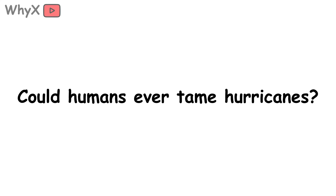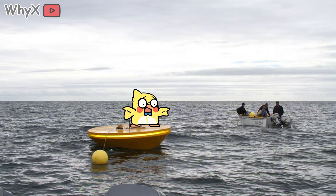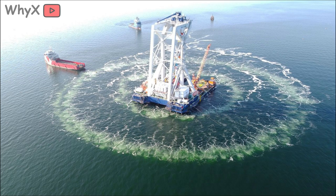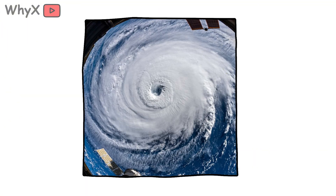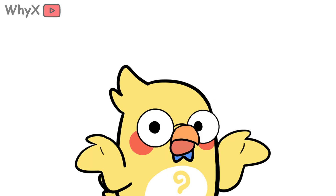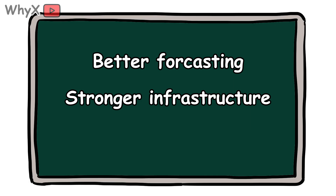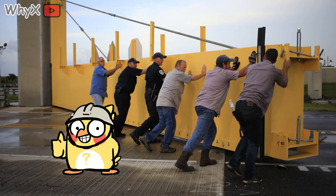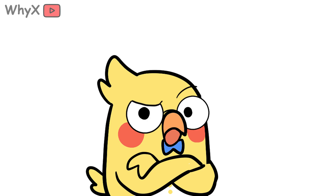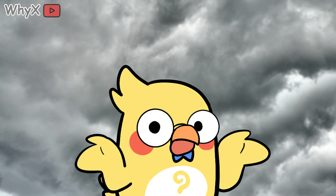Could humans ever tame hurricanes? The idea has floated for decades. Some suggested cloud seeding to disrupt formation; others dreamed of pumping cold water from the deep ocean to rob storms of energy, or deploying giant bubble curtains to insulate warm seas. More recently, wild proposals include lasers or massive floating solar shields. But here's the sobering reality: a single hurricane can span hundreds of miles and release more energy than all of humanity uses in a year. Intervening at that scale isn't just impractical — it could be dangerous with unintended side effects. For now, the only realistic solution is adaptation: better forecasting, stronger infrastructure, smarter evacuation. When meteorologists issue warnings, when cities call for evacuations, or when engineers push for stronger levees, it's not alarmism — it's survival. Because hurricanes aren't going away; in fact, they may be getting nastier. And the better we understand how they form, the better chance we have at living alongside them.